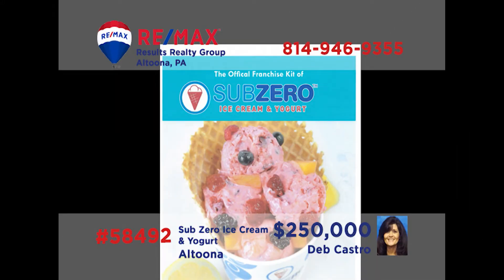Attention entrepreneurs — it's fresh, it's fun, it's science! Deb Castro has a fantastic business opportunity. SubZero, the largest liquid ice cream franchise in the world, is selling a local operation in the Altoona area. The offer includes name, sign, franchise, area developer rights, royalties, equipment, and inventory. There's also a lucrative mobile business that includes the vehicle and equipment. If you're ready to get into a fun business, call Deb today for the details.